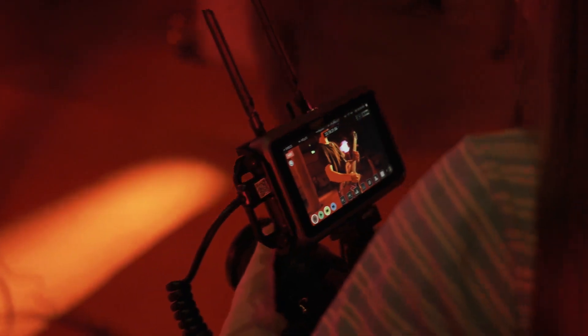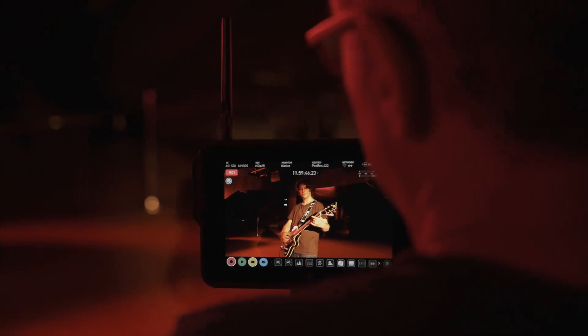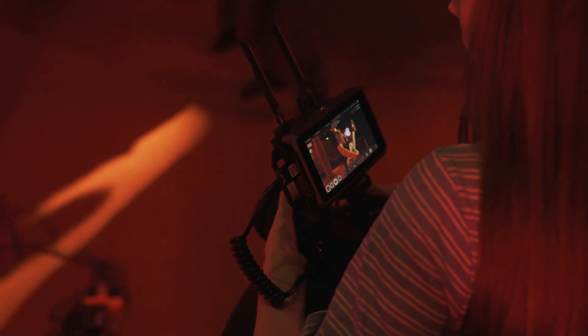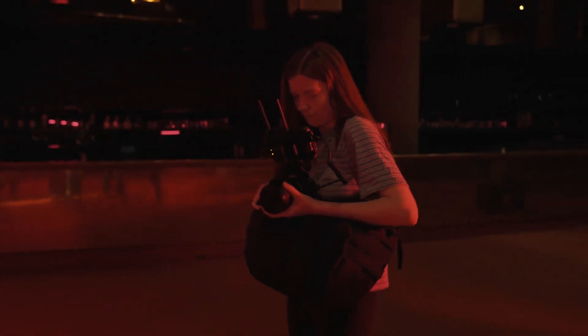Atomos again expands the capability of both the Atomos Connect and Shogun Connect with the addition of NDI. This latest innovation enables Wi-Fi or Ethernet NDI for Ninja 5 and 5 Plus owners fitted with the Atomos Connect accessory or the Shogun Connect.